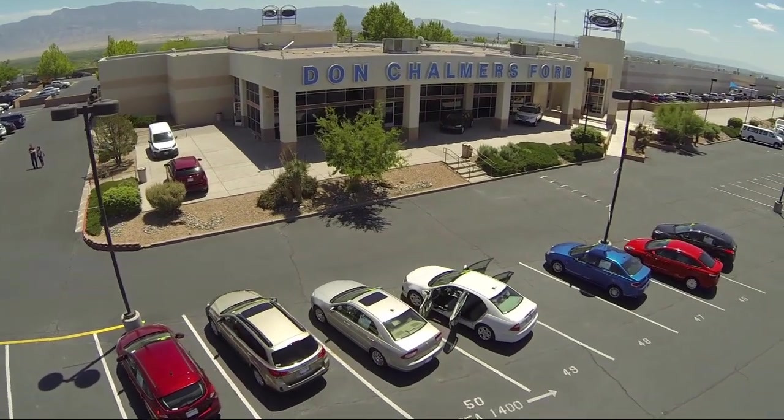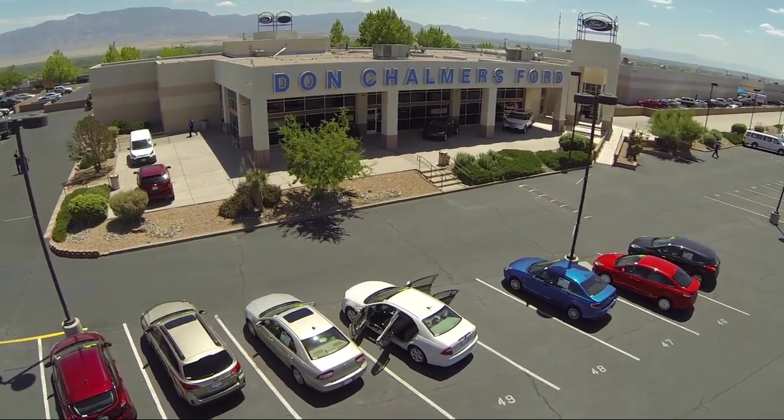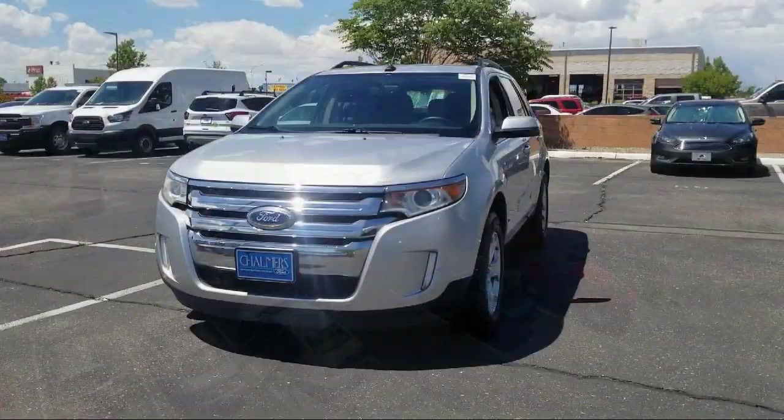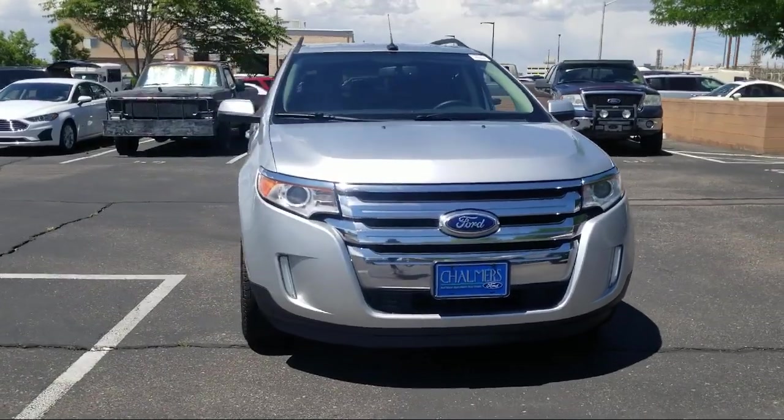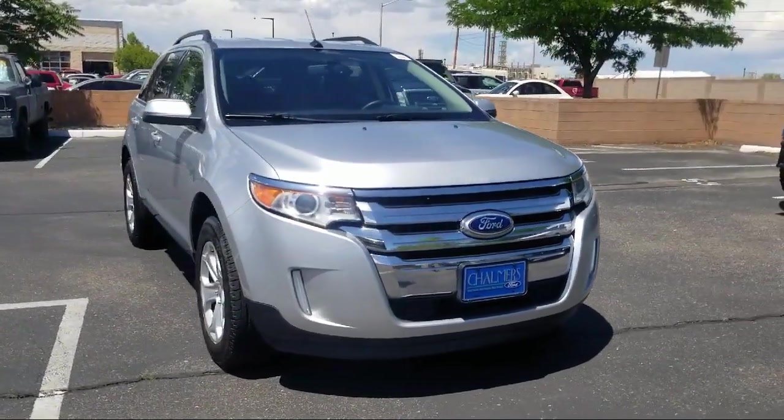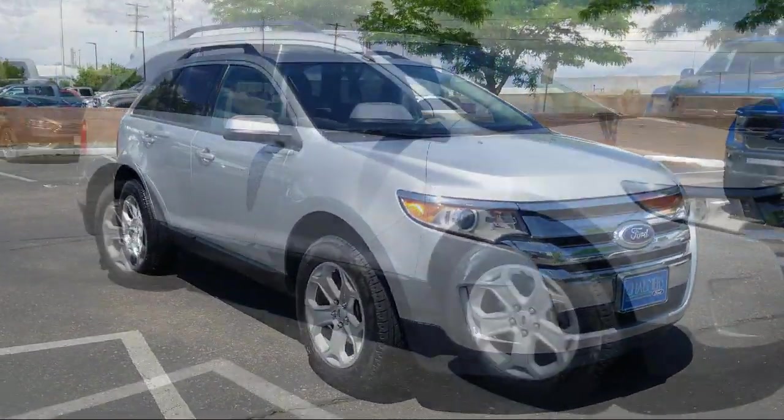Welcome to Don Chalmers Ford, and here's a look at another one of our vehicles from our great selection. It comes equipped with alloy wheels, parking sensors, rear spoiler, keyless entry, tire pressure monitoring system, and air conditioning.